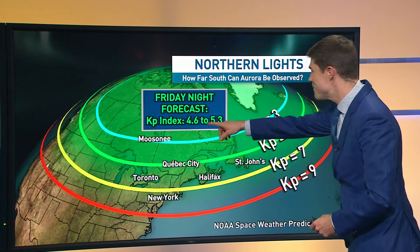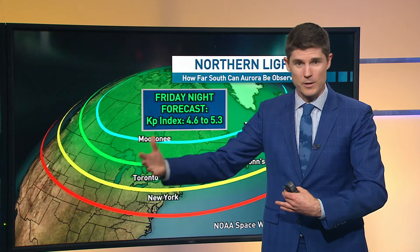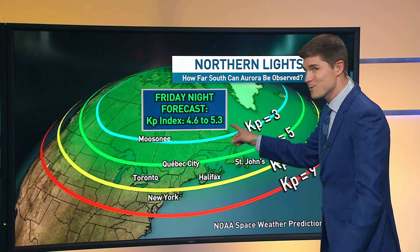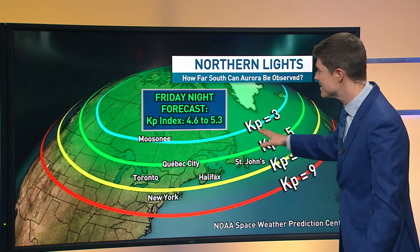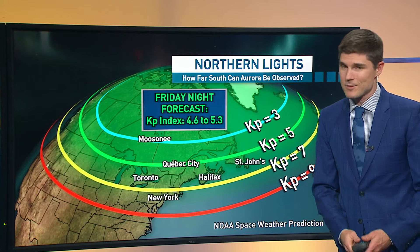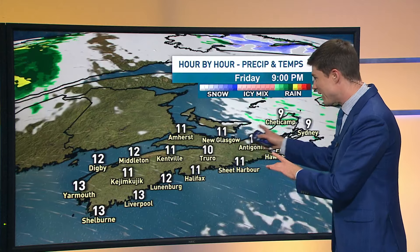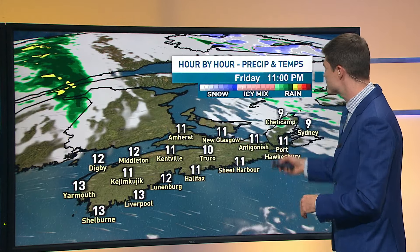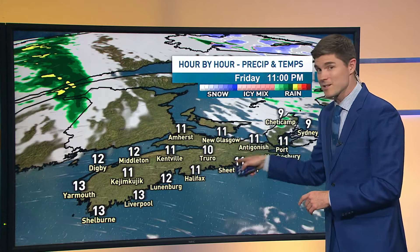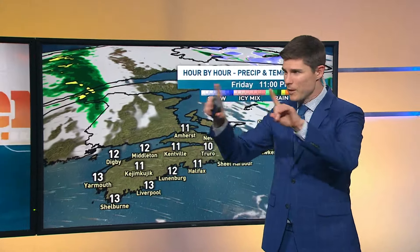Last night the KP index — which is an indicator, the higher the better, the higher the more likelihood that we'll see them — was around eight. Tonight it's only around five, so not quite as great a chance. There is certainly a small chance we could see them, and the forecast does look pretty good this evening. If you are out, look off to the north, lower on the horizon — that's our best chance of at least a small chance of seeing them tonight.